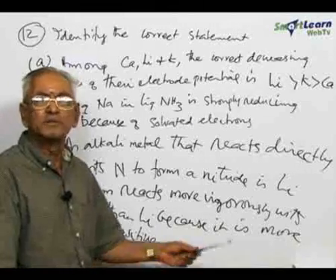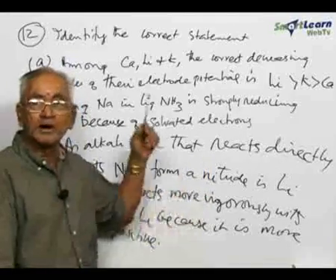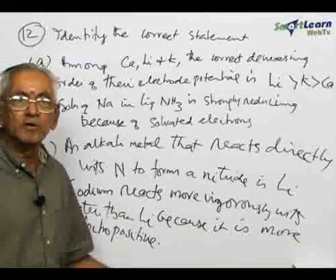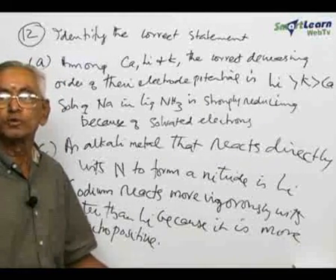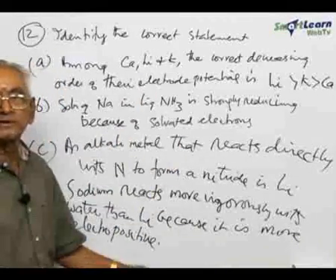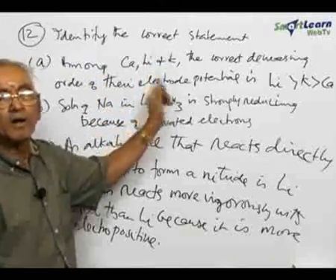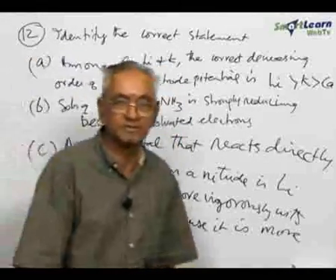Lithium is a very light metal stored in paraffin oil, whereas sodium is stored under kerosene. Sodium reacts with water — even with moisture — to produce sodium hydroxide, liberating hydrogen. So, statement D is also correct. When you look at all four statements, all four are correct. All statements A, B, C, and D are correct statements.